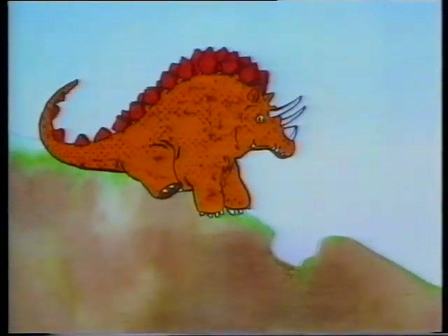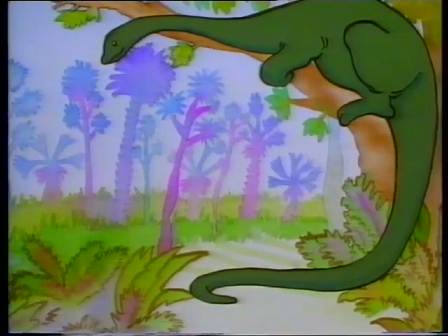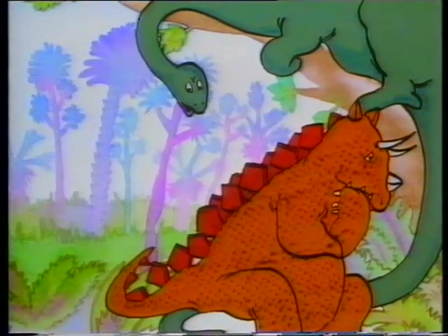When he had finished digging, Thunderfoot waited for Longneck to come along. 'He'll fall in and never be able to get out.' At the same time, Longneck hid in a tree with his tail trailing across the path below. 'He'll trip over it and then I'll give him a good swipe and get away quickly.' He was pleased with his crafty plan too. Unfortunately, Thunderfoot didn't trip over Longneck's tail. He sat on it instead.